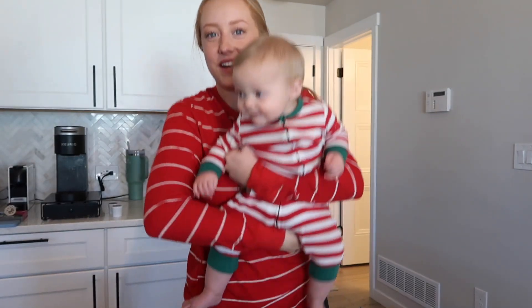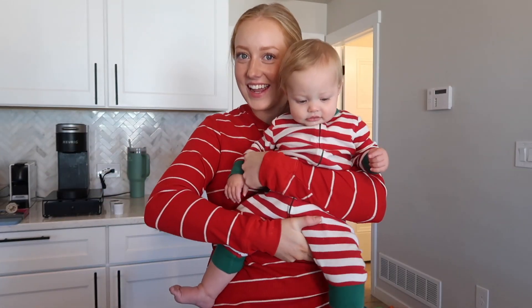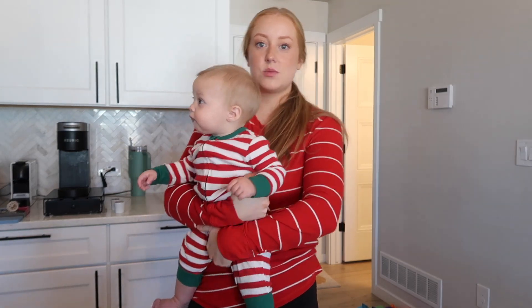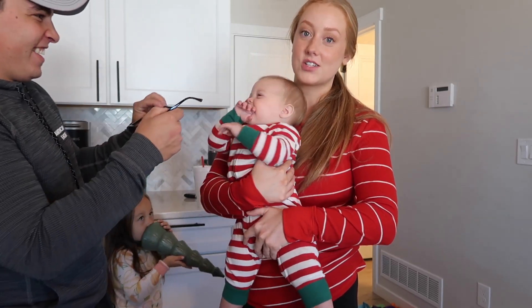It's November 1st, Addy's first Christmas — we're so excited! We had Halloween yesterday and I already did the prank on the kids where I said that we ate all their Halloween candy, and it was super cute. So if you guys want to go check that out, it's on my Instagram and on my TikTok.